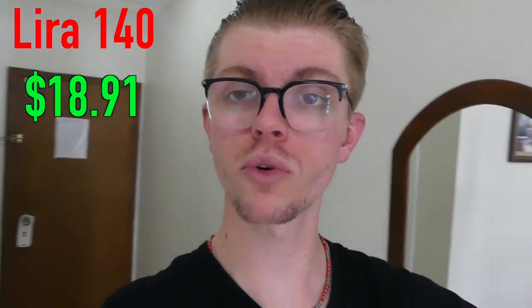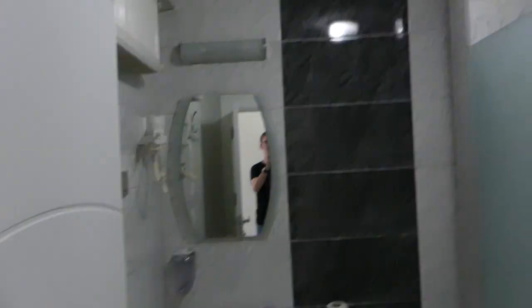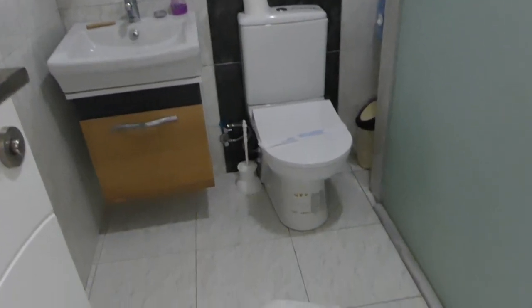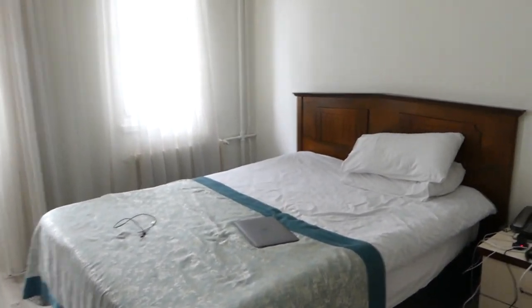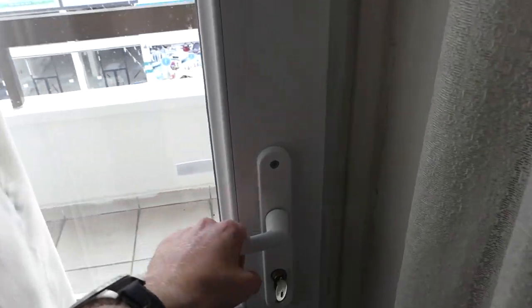We have made it into our hotel room — it's actually a pretty nice hotel. It's 140 lira per night. Let me show you the bathroom here. Here's the bathroom, here's the shower — it's very big, a very nice shower. Here's the bed, very nice. We have a little TV area right here too, and we also have a little balcony.